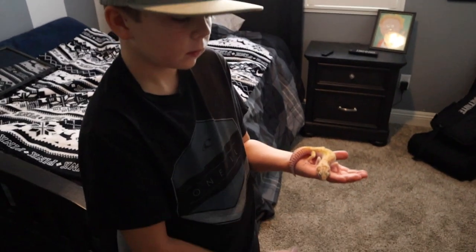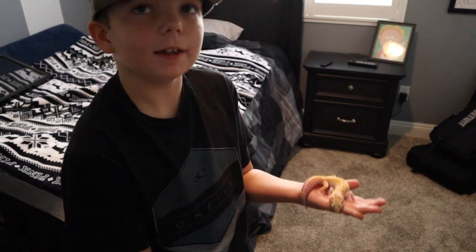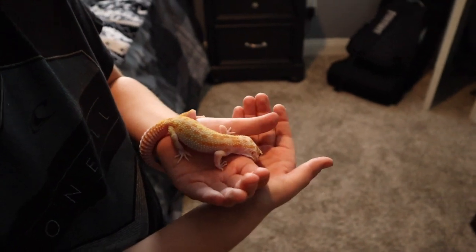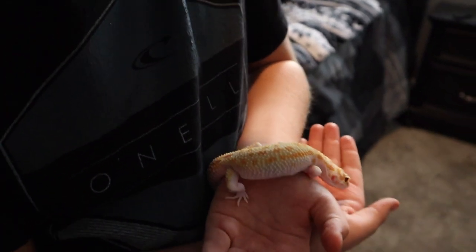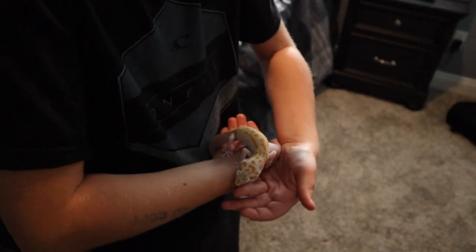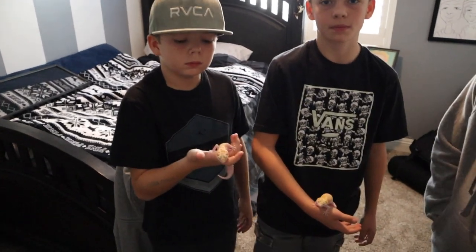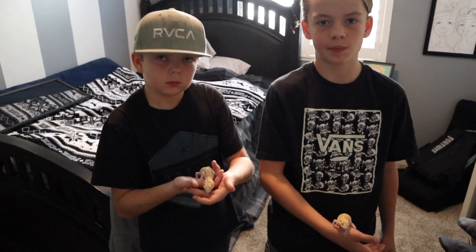This is Connor and his leopard gecko. What's your leopard gecko's name, Connor? Homer. So we got Homer and Marge! Homer is a Raptor, which is Tremper and Albino as well. These were their Christmas presents — they're just getting accustomed to everything. Here's Connor's enclosure over there. So those are the boys' leopard geckos that we got from Red Rock Geckos out of Nevada — thank you Red Rock Geckos, Justin.